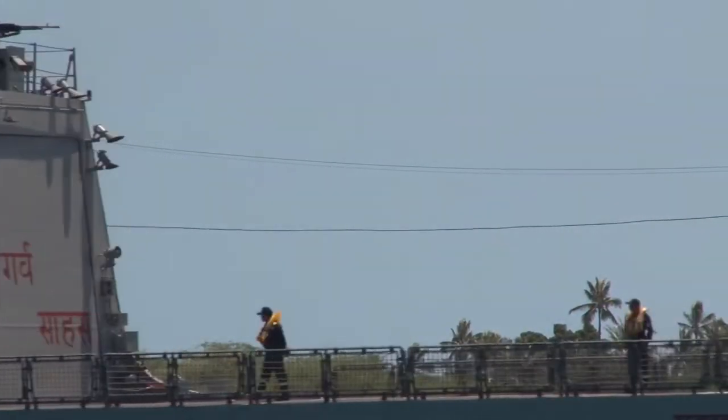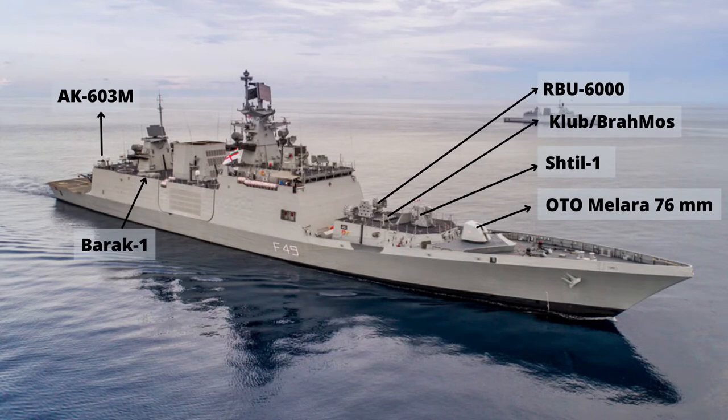The frigates are equipped with an OTO Melara 76mm naval gun. For point defense, the vessels are equipped with two AK-630M close-in weapon systems.